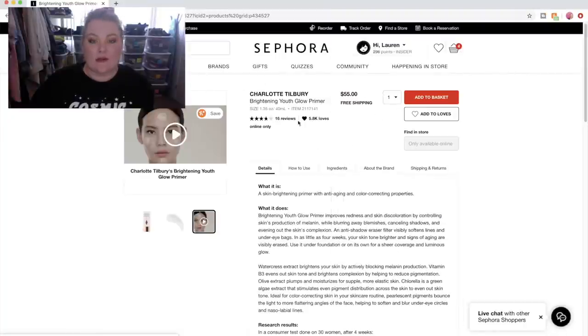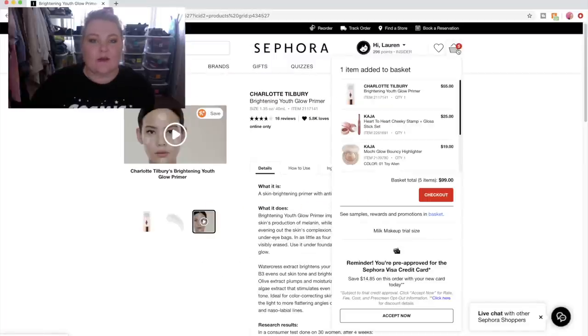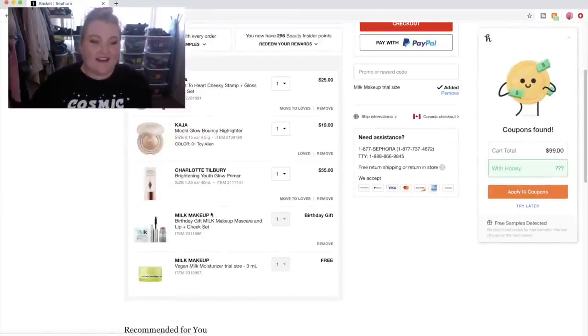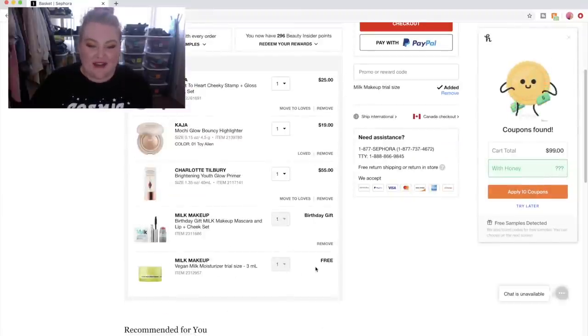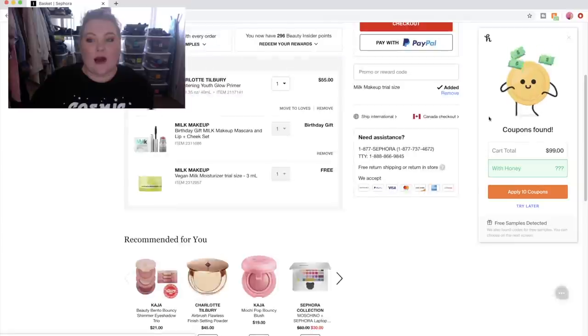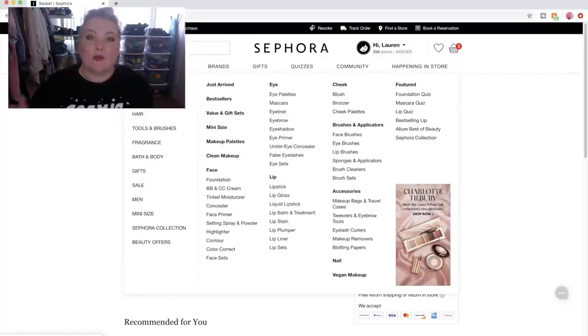There's already stuff in my basket, so let me add this first and then delete the other stuff. Now you guys can know what I really want — there's Kaja, Kaja, Milk Makeup, Milk Makeup, a little sample. All the ads got me, guys. Now I have honey. Let's keep looking — we have the primer, let's move on to foundation.